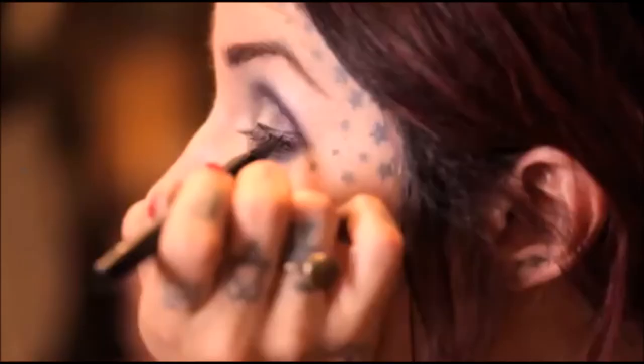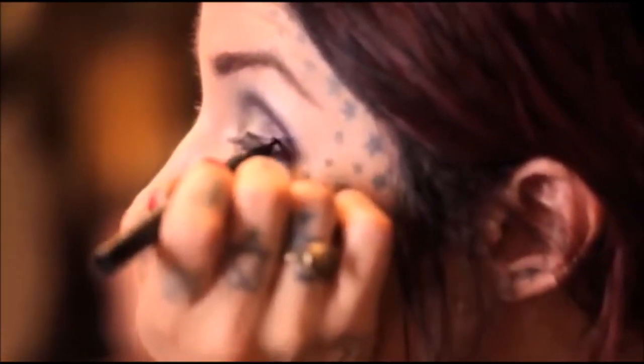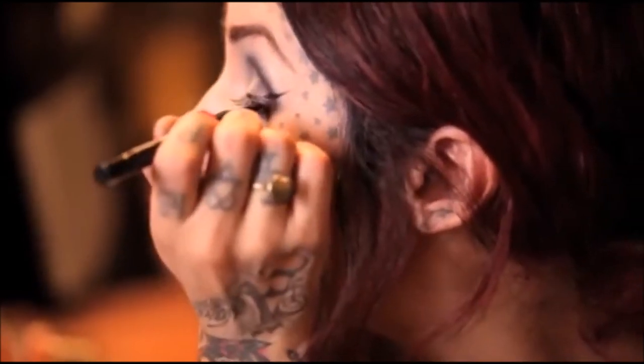Now it's on to the tattoo liner. For this look, it's going to be important to keep it really thin and delicate.